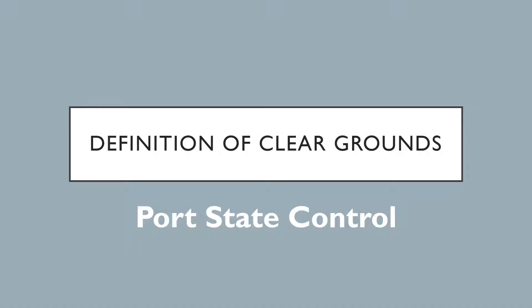In this video I want to talk about what are the clear grounds as defined by the port state control and how does the port state control decide whether they want to detain ships or not. Knowledge of this is essential for all of you who are sailing on ships, because you must ensure that if port state control officers board your ship, they don't find any grounds to detain it. Detention of a ship leads to commercial losses for the ship owner.